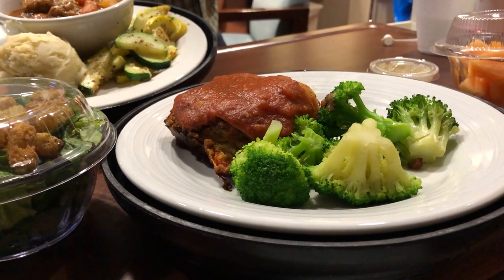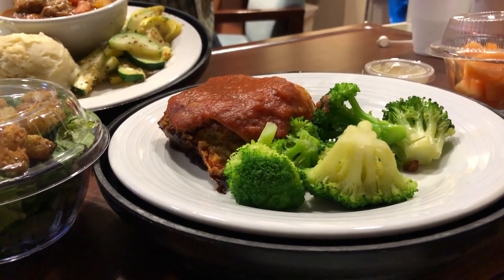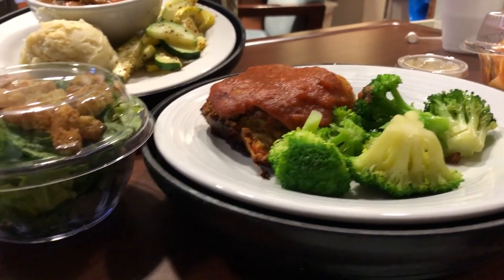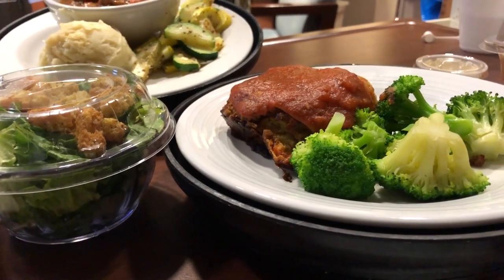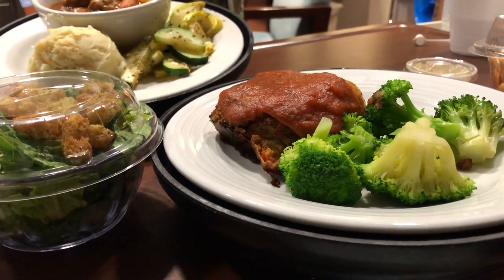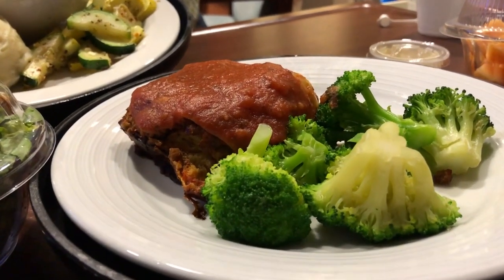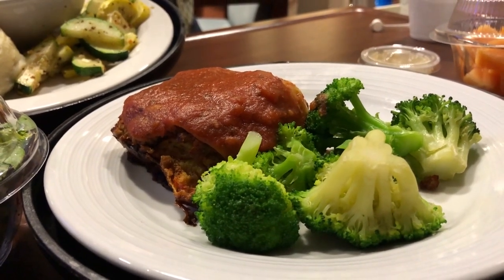I'll introduce you to our baby another day, but what I decided to do this week is show you what Howard and I had for breakfast, lunch, and dinner — yes, Howard and I, because at this particular hospital they do serve the fathers of the babies. I'll start with mine. This hospital lets you pick what you want from a pretty decent menu.